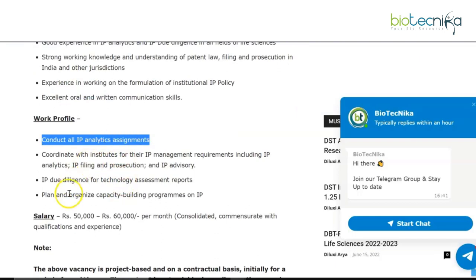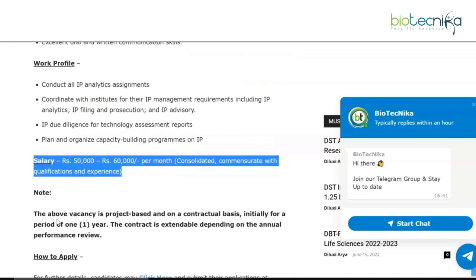The work profile for an IP Manager includes conducting all IP analytics assignments, coordinating with institutes for their IP management requirements, due diligence for technology assessment reports, and planning and organizing capacity building programs. The salary for this role is rupees 50,000 to rupees 60,000 per month.